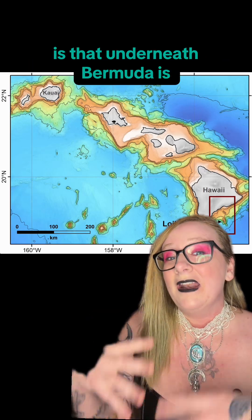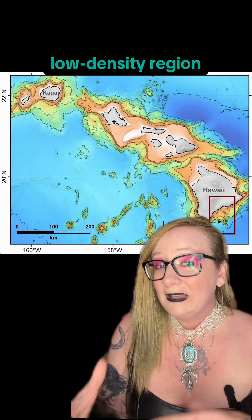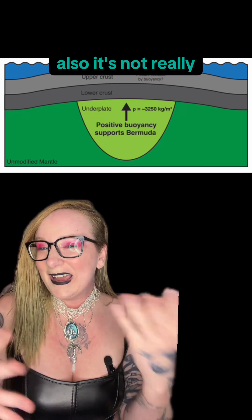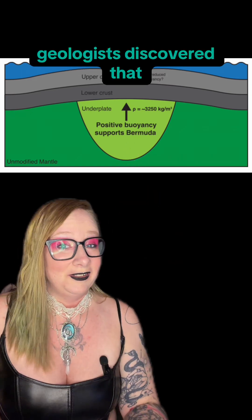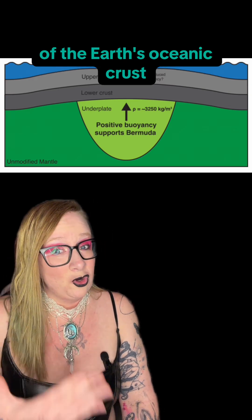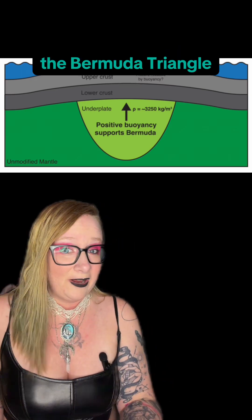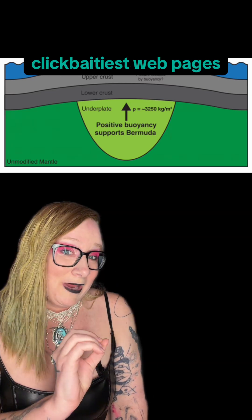What's actually happening is that underneath Bermuda is a large, thick, low-density region of the crust that pushes up on Bermuda, kind of like a balloon pushed underwater. Also, it's not really the Bermuda Triangle so much as it is just Bermuda. Geologists discovered that a portion of the Earth's crust was 1.5% less dense than other parts of the Earth's oceanic crust, and so we all got to see headlines about secret structures hidden in the Bermuda Triangle, as well as some riveting AI slop from some of the internet's click-baitiest webpages.